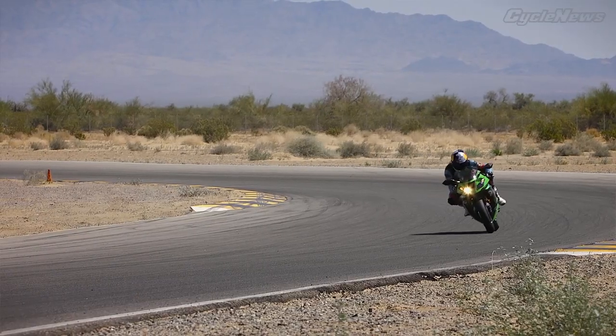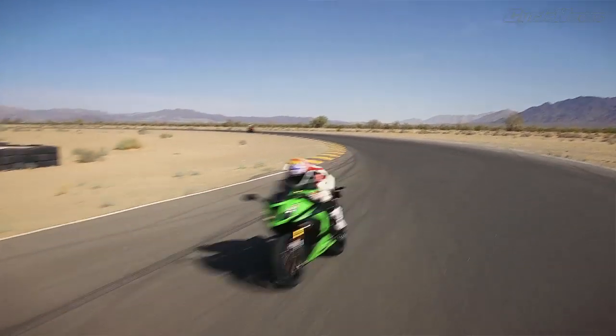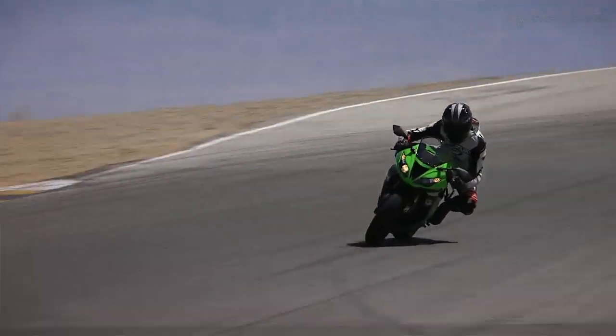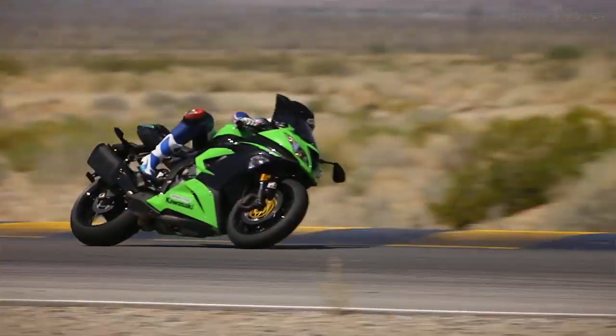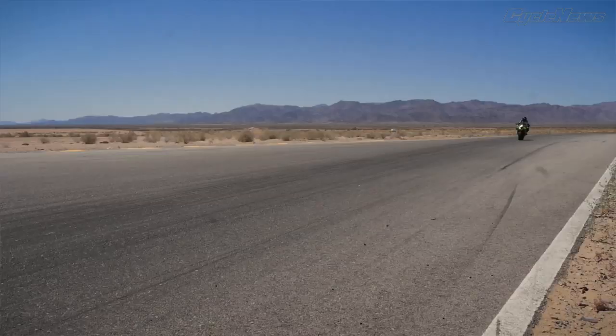The minute I hopped on it, it felt right at home. The motor on the thing, it feels like a built 600. It rips. It rips out of the corners. It's great on the brakes, great turn-in. It's phenomenal. Very confidence-inspiring. Kawasaki's done their homework. They've got a great package.